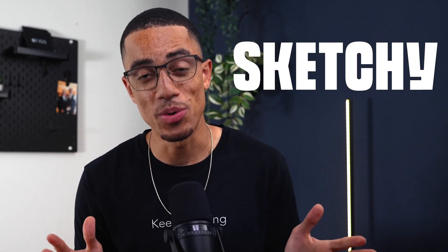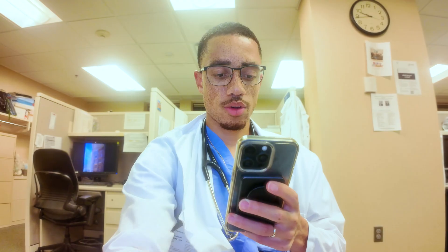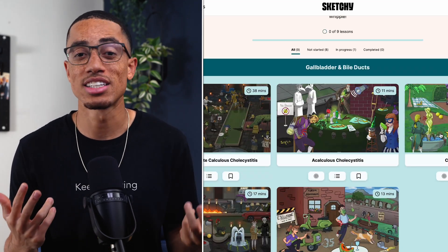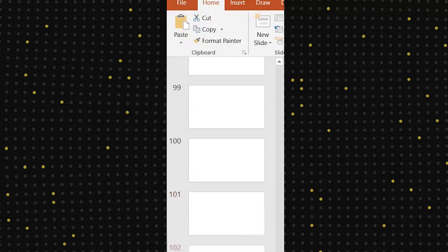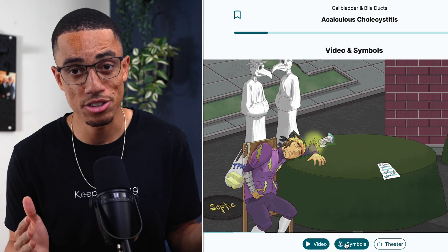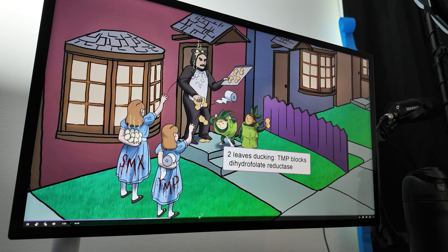And this is where cartoons come in — specifically, this is where Sketchy comes in, who is kindly sponsoring today's video and was easily my favorite resource in medical school. Sketchy is designed by expert educators who understand the struggle, and they offer engaging, digestible content that actually sticks. They condense that information into bite-sized videos with hilarious animations and memorable characters. It's like having your own personal cartoon tutor explaining complex medical concepts in a way that's actually fun to learn.